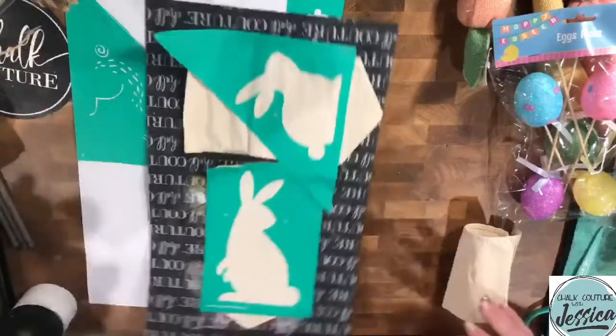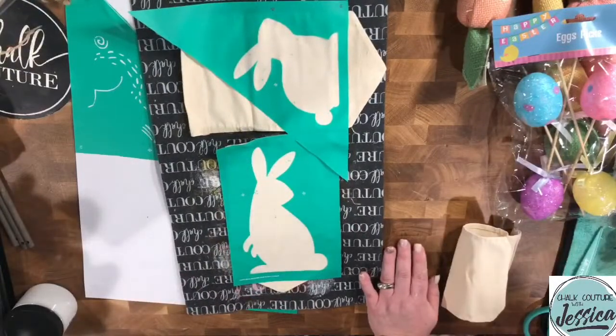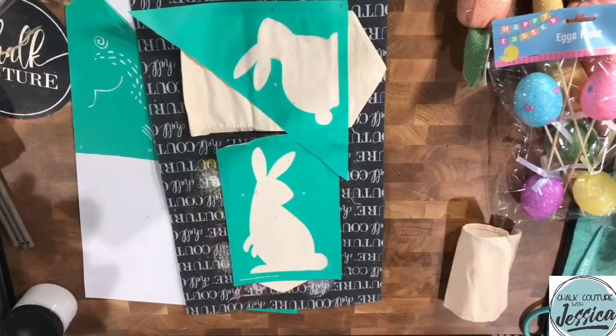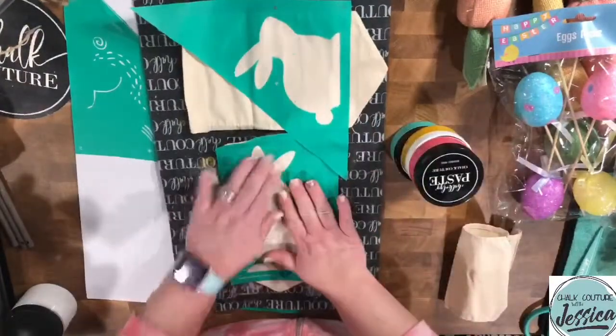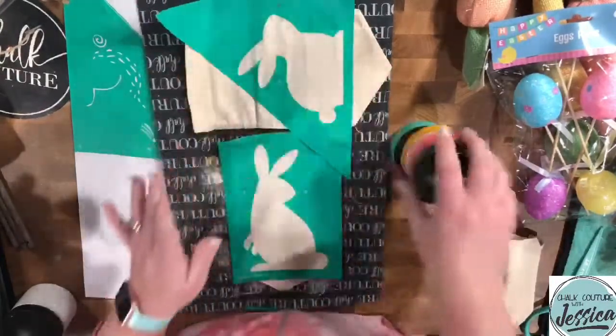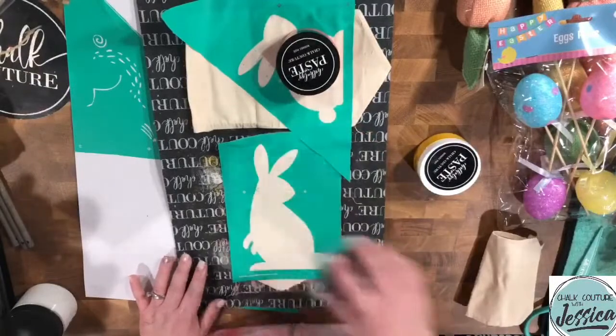Let's get our bunnies going. In the Vacay Paste Single, we've got Couture Teal, Couture Coral, and Bumblebee — those are the colors I want to use. So we'll do Couture Coral, Couture Teal, and Bumblebee for our sweet little bunnies.